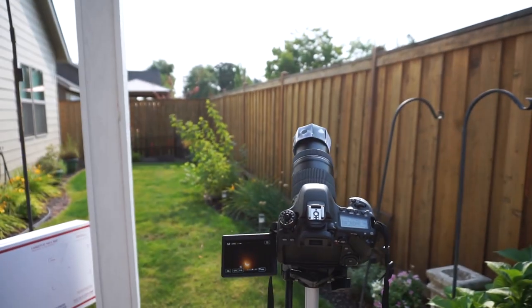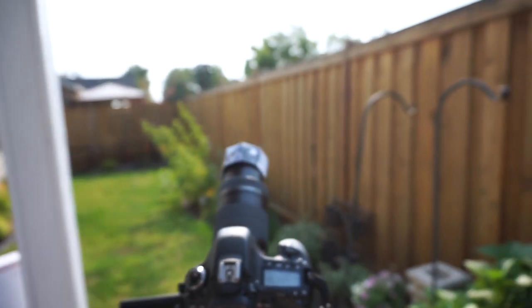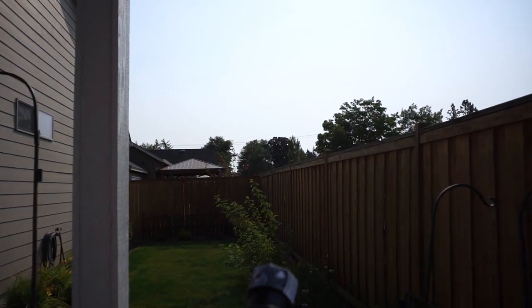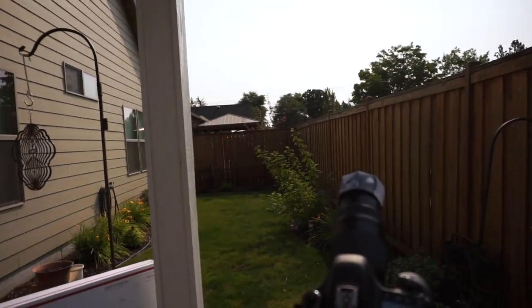We're approaching 99.9% coverage, and it's kind of interesting. It's in the middle of the morning, about 10 o'clock, and it feels like the sun is setting — because basically that's kind of what's happening. So it's colder and dimmer.